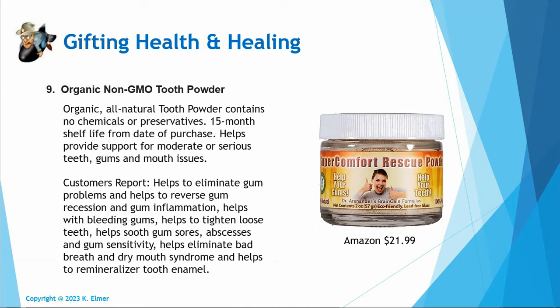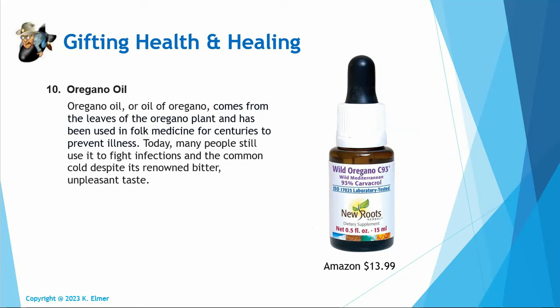Number nine: organic non-GMO tooth powder. If you're savvy about toothpaste, you know to avoid fluoride, chemicals, synthetics, and preservatives — you want to go full organic non-GMO. This is my go-to. Every now and then I make my own, but this one has all these great substances in it — all organic, all non-GMO. Customers say it's great for gum health, teeth cleaning, and bleeding gums. Honestly, I've used this and haven't had a cavity in about 20 years.